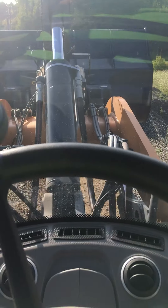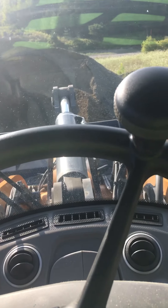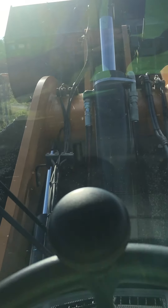I just dumped this truckload here in a previous video, so that's why there's not too much here to work with. Pretty effortless with this machine, I gotta say. All kinds of power to this fella.